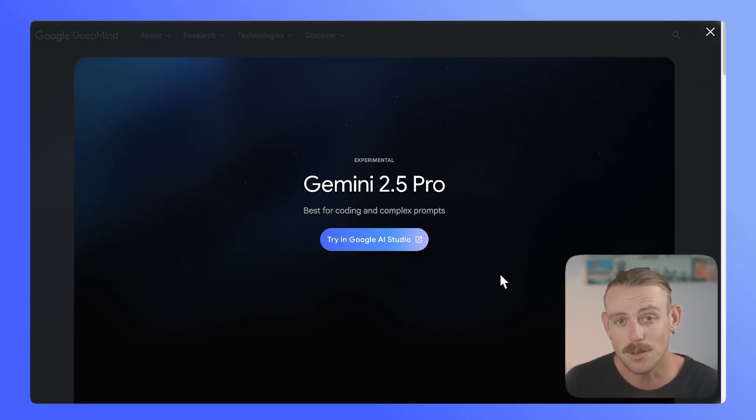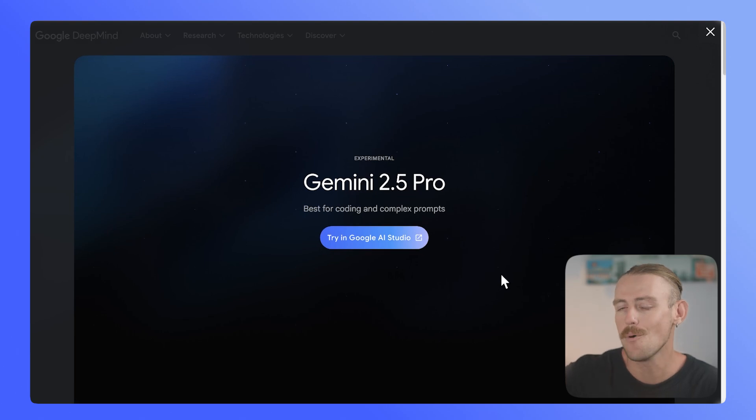For those of you that heavily rely on another model like ChatGPT, Claude, Perplexity, DeepSeek R1, or whatever it is — here's another contender. So make sure you keep watching. And without further ado, Gemini 2.5 Pro Experimental.